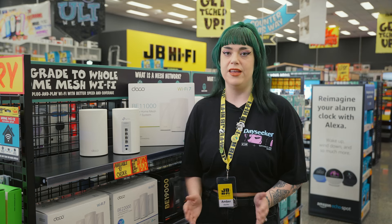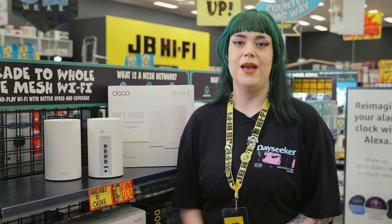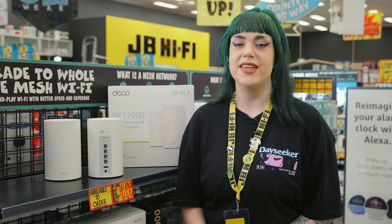Setting up the Deco BE65 is a breeze. Just follow these three simple steps: connect to your modem and power up, download and launch the Deco app, then configure by following the app's easy instructions.